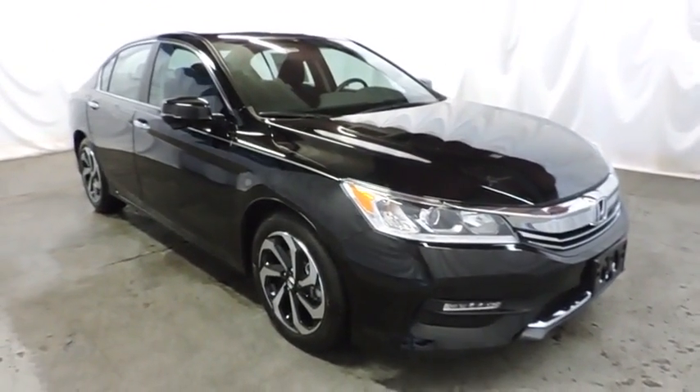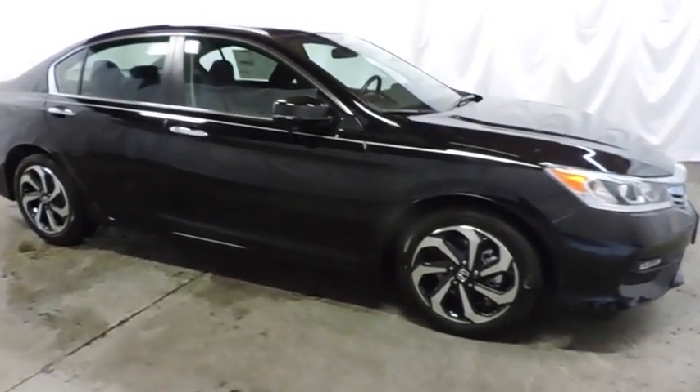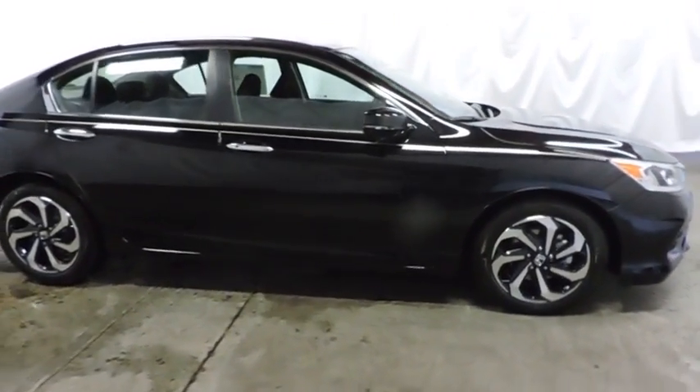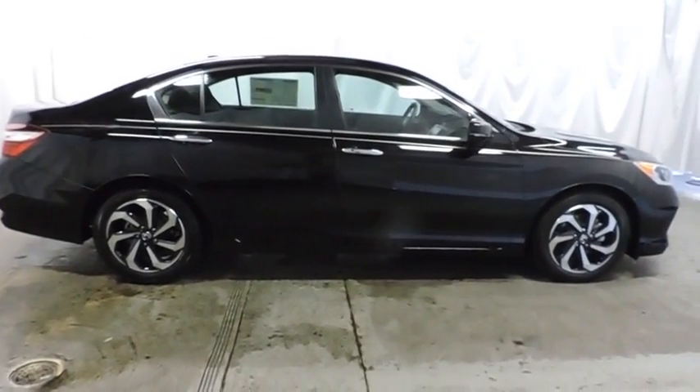Here are some of this vehicle's great options: keyless entry, backup camera, Bluetooth, front-wheel drive, universal garage door opener, fog light, trip computer, Sirius satellite radio.